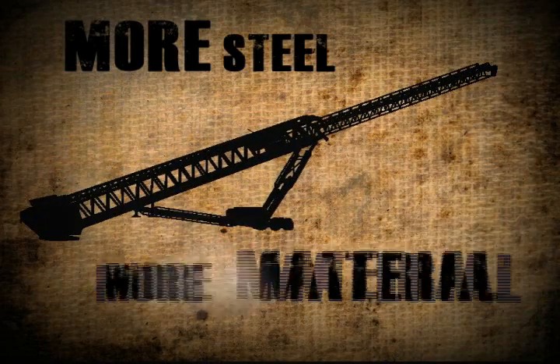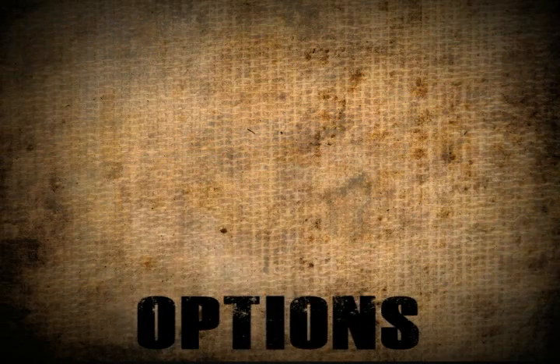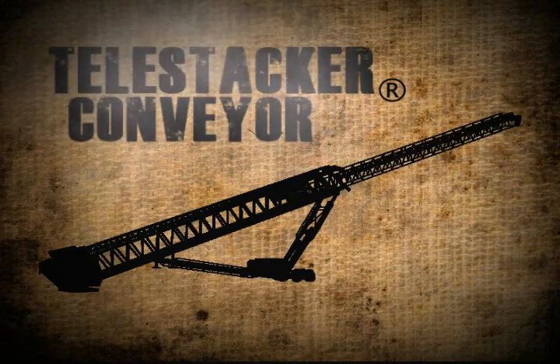More steel to move more material. More options to build more value. That's the power of the Telestacker Conveyor.